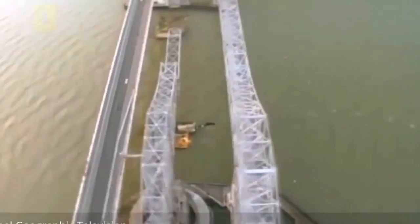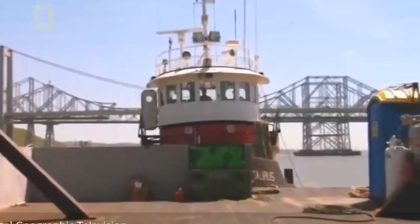We're pushing everything to the limit. Two functioning bridges stand dangerously close on either side, and nothing can touch the water.